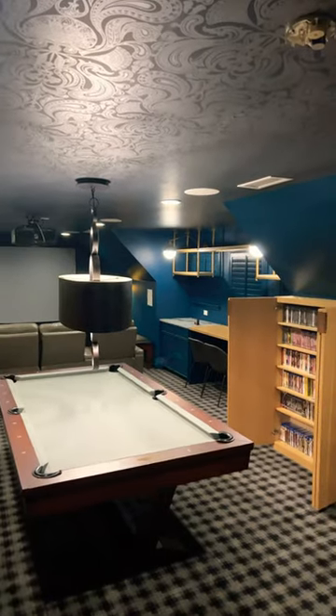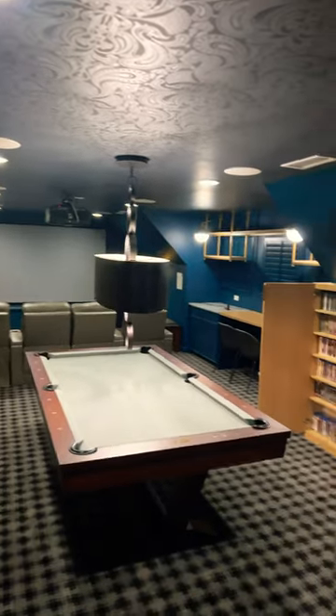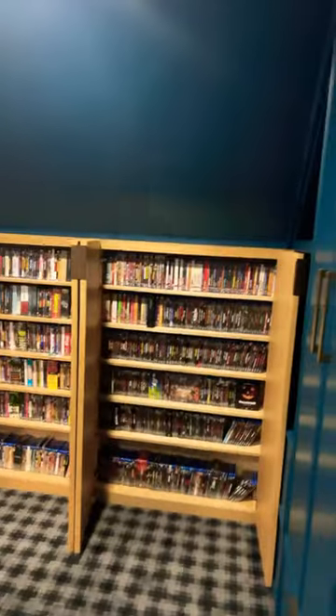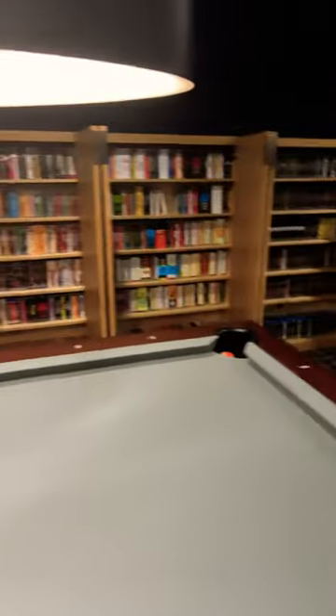Hey guys, I just want to do a real quick short. I think this is a really cool room. We did a full video of it just now, but I just felt compelled after I opened these doors. I've never seen a video collection so badass before.